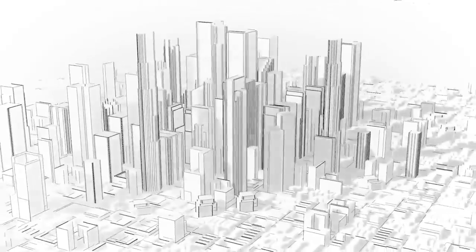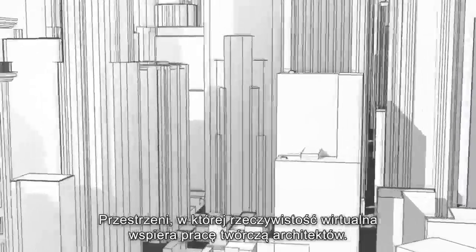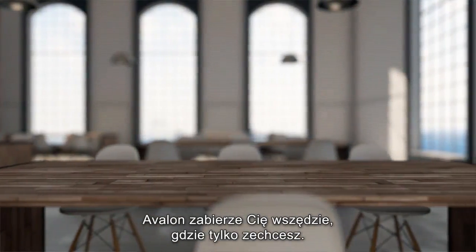Welcome to Avalon, a space to explore architecture through a shared virtual reality experience. Did you ever wish you could visit a building that's still in the design phase? Avalon can take you anywhere you want.